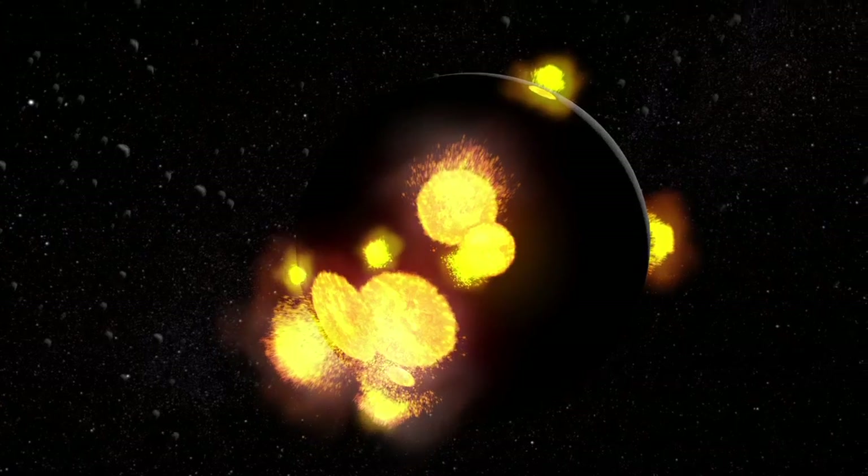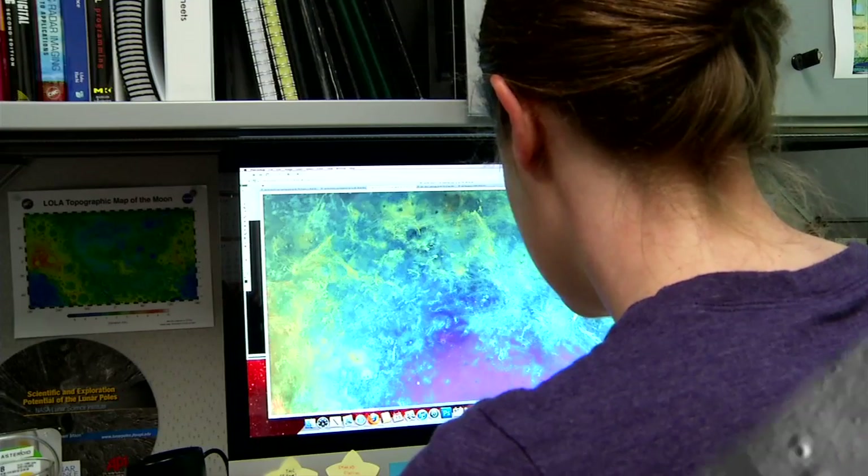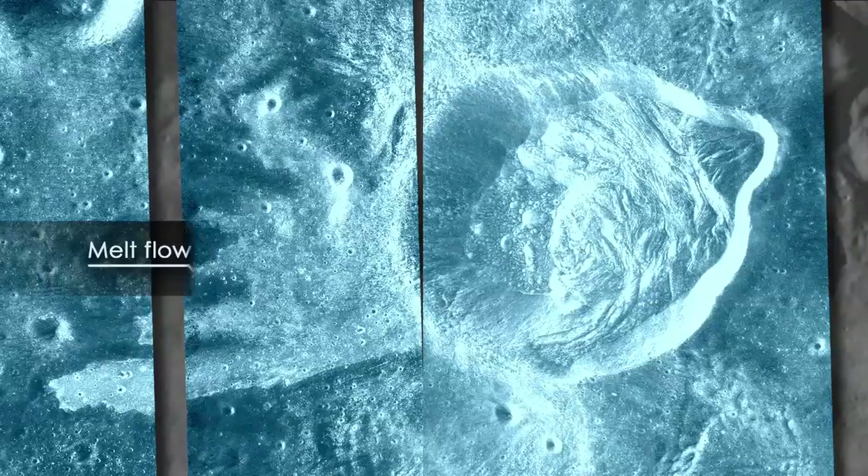Sometimes when an impact crater is formed, a huge sheet of melt is thrown out. This melted rock flows across the surface, but then over time it's covered over by stuff from other impacts. But with the radar it just blows right through all of that and you can see this beautiful image of the melt flow coming out of the crater.